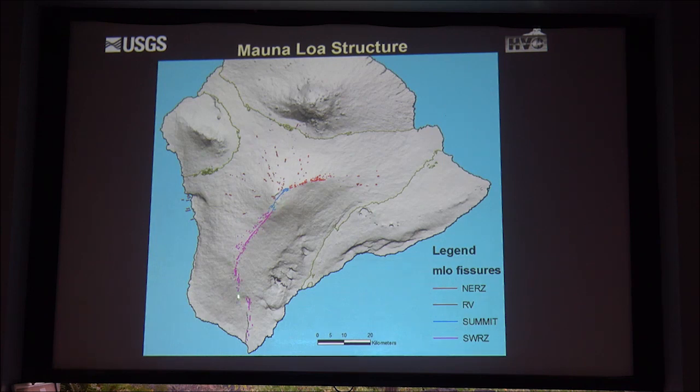Mauna Loa's dominant rift zone is the southwest trending rift zone, which extends for another 30 kilometers offshore. But the anomalous vent system—potential hazards that other Hawaiian volcanoes do not have—are called radial vents. We call them radial vents because if you envision the summit caldera as the hub and the radial vents as the spokes, like on a bicycle wheel, they radiate away from the summit caldera on the north, northwest, and west flanks.